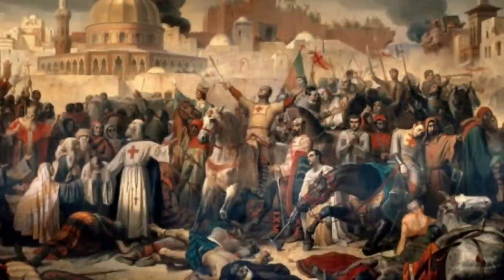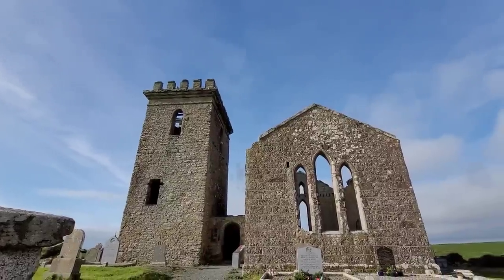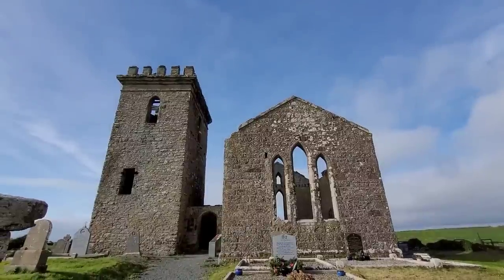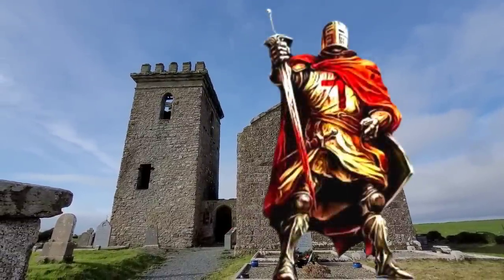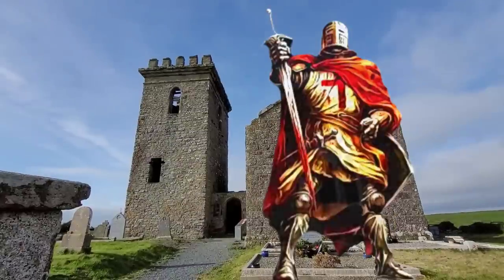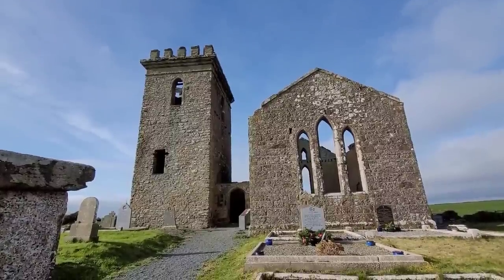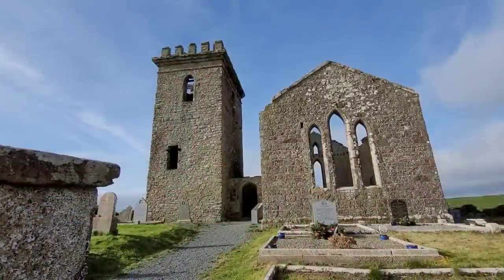The Knights Templars were founded by the Crusaders in Jerusalem early in the 12th century. In 1172, King Henry II granted extensive lands to the Templars along the eastern shore of Waterford Harbour. They set up their headquarters here in Templetown, which is named after them. At nearby Kilcloggan, the Templars were disbanded in 1307 and their lands were given to their great rivals, the Knights Hospitallers, who built the fortified church at Templetown and the castle at Kilcloggan.